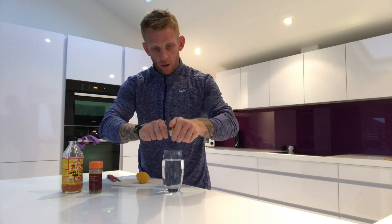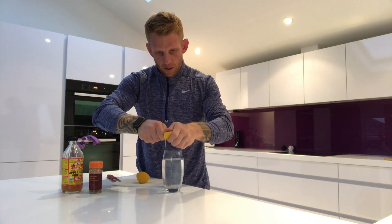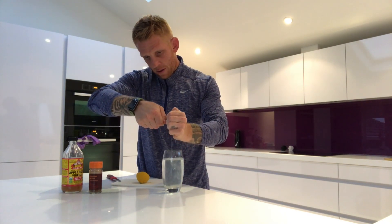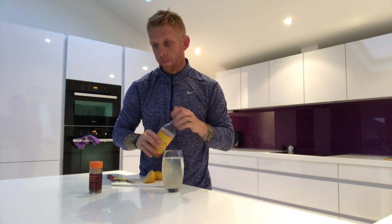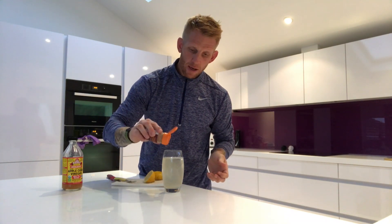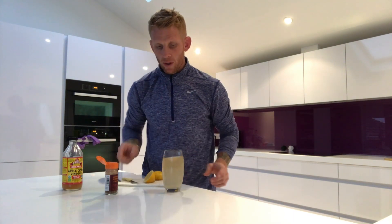Okay, so it's real simple — you're going to take a lemon, cut it in half, and I'll use a fork to juice it. About two tablespoons of Bragg apple cider vinegar — I can judge that by eye. Then a sprinkle of cayenne. Down the hatch! That's a great morning drink — really helps the digestive system and also increases white blood cells which help fight infection. Real, real good drink.